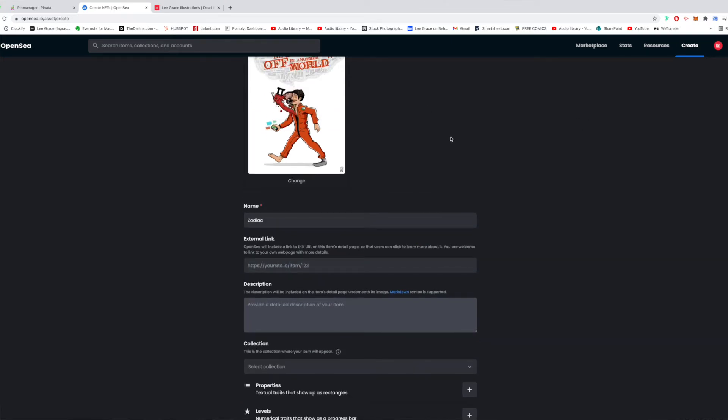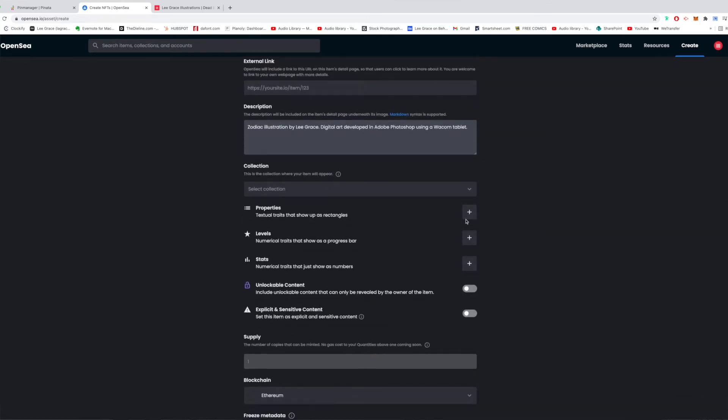For the description you can put in a quite detailed description. I'm just going to call it 'Zodiac illustration.' I'm not sure how it takes into account the description, whether it helps with SEO or search functionality, so that's why I'd say be as descriptive as possible. I'm going to say 'digital art developed in Adobe Photoshop using a Wacom tablet' — you can go into big detail on that as much as you like.